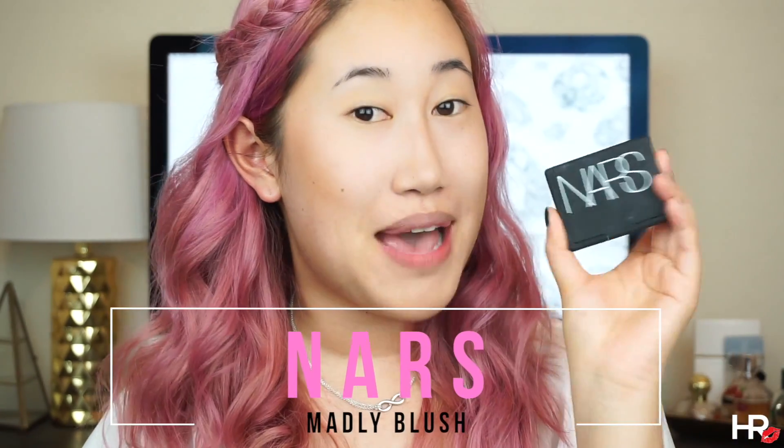Now, to bronze up the rest of my face, I'm using my favorite Benefit Hoola Bronzer. I'm just taking a small blending brush to carve out that nose as well. Let's add a little bit of blush — I'm using my favorite NARS Mad Glee Blush. Now let's add some highlighter; I'm using the Laura Geller Gilded Honey Highlighter. Just add highlight where the sun naturally hits your face, kind of in this C-shape area and the tip of your nose — those are the types of places where I add my highlight.